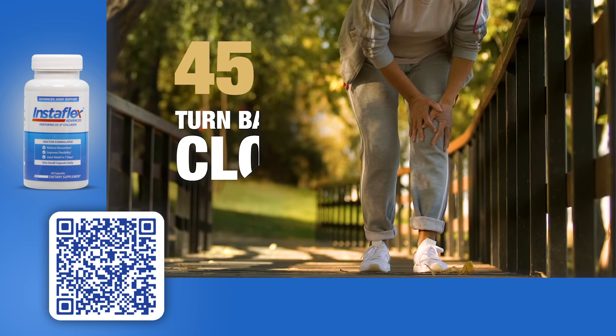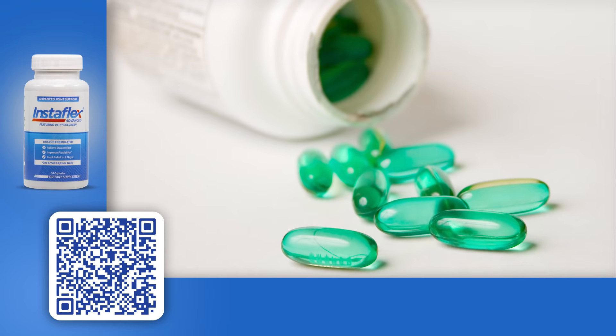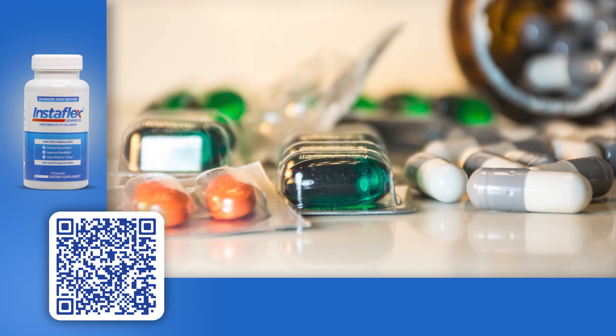If you're over 50, imagine you could turn back the clock on your stiff, achy joints 10, even 20 years. Imagine you can do this without products that just temporarily hide the symptoms and may have side effects.